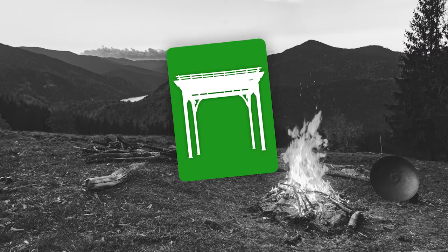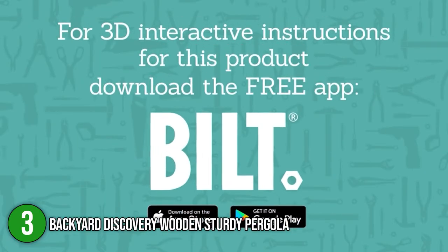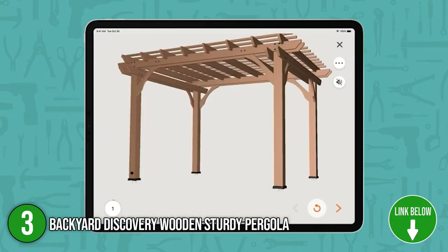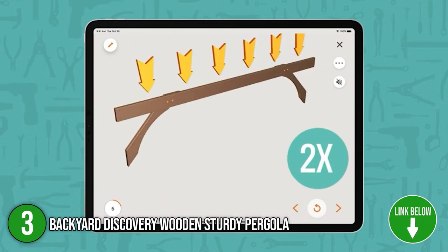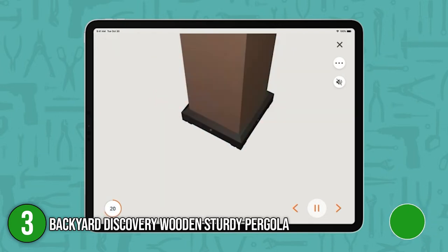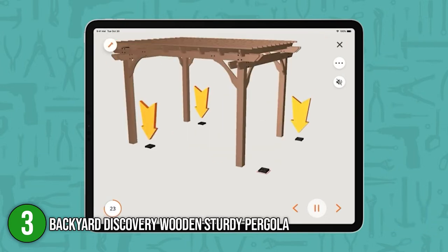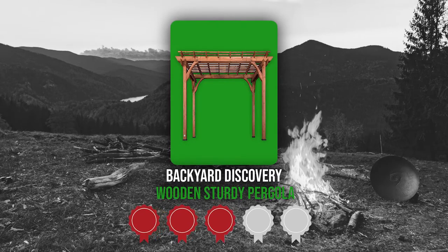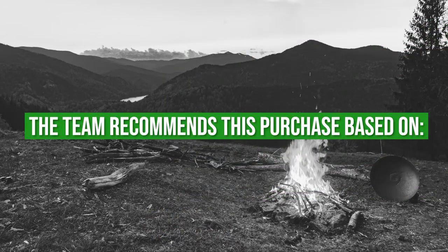The third pergola on our list is the Backyard Discovery Wooden Sturdy Pergola. Exude a Mediterranean vibe with the elegance of the Backyard Discovery Wooden Sturdy Pergola. This product is perfect for classic and vintage geeks who would like to decorate the pergola with crawling vines and roses. It provides plenty of room for relaxation with a length of 168 inches, a width of 120 inches, and a headroom of 95 inches. Trustedshoppingguide.com has awarded the Backyard Discovery Wooden Sturdy Pergola a 3 badge rating.